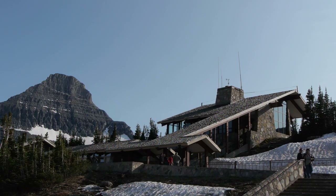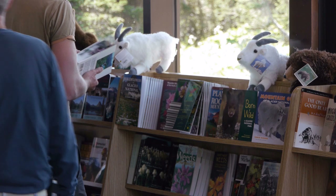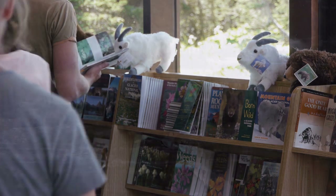The rangers at the Logan Pass Visitor Center can assist with answers to questions about the area and information on plants, wildlife, and hikes. A bookstore is also located in the Visitor Center.